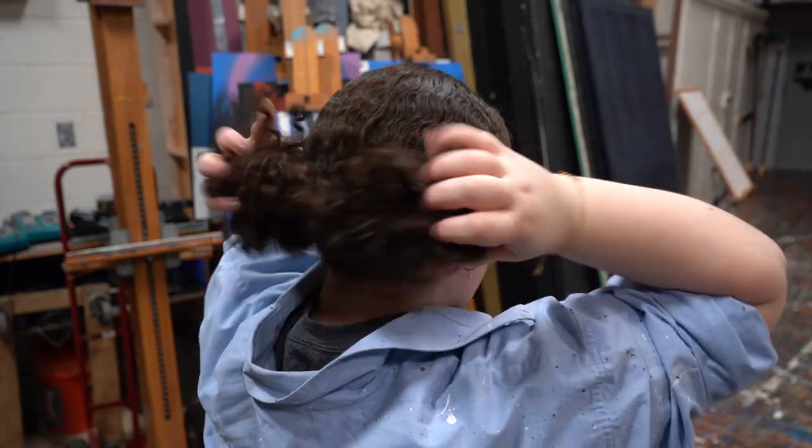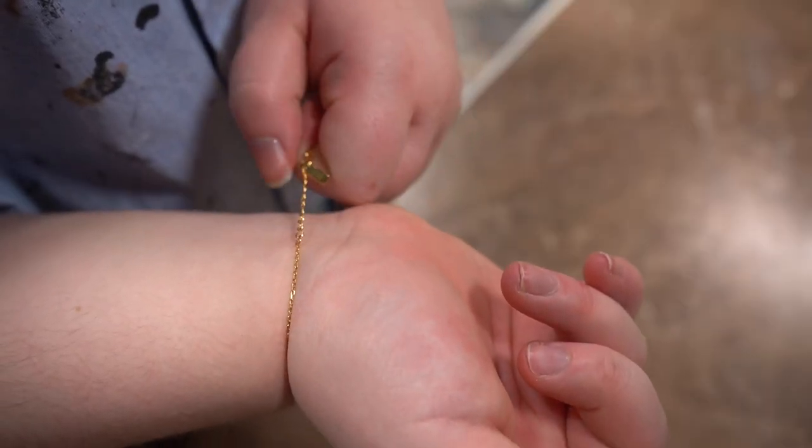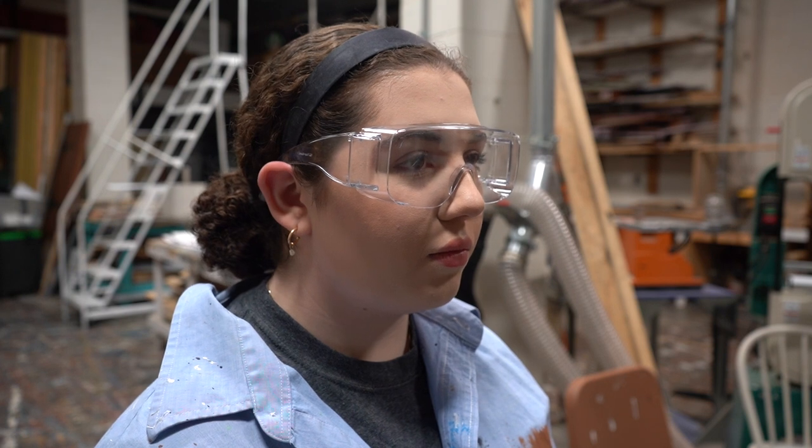Next, be sure to tie back long hair and secure any loose hanging articles to avoid them getting caught or damaged by any equipment. Lastly, you will want to make sure to protect your eyes and ears when needed.